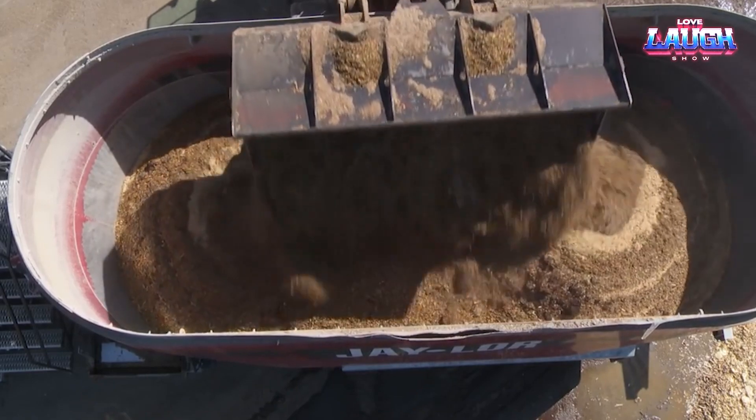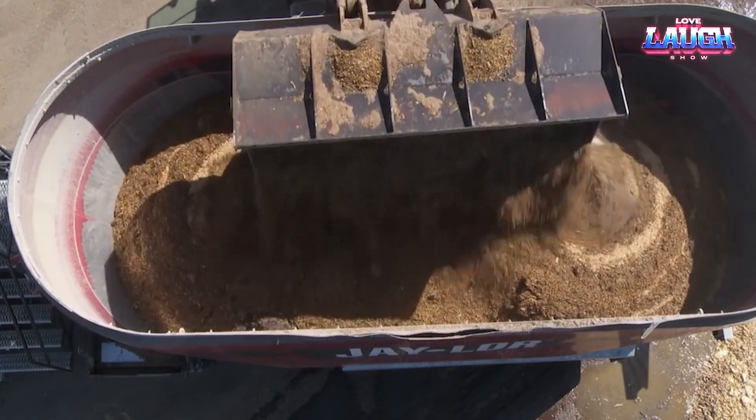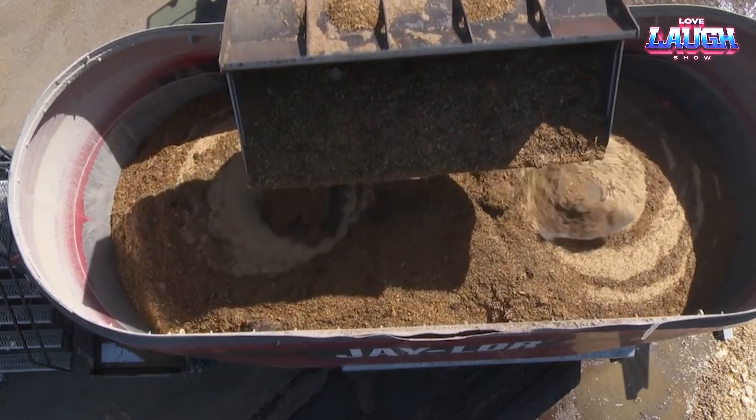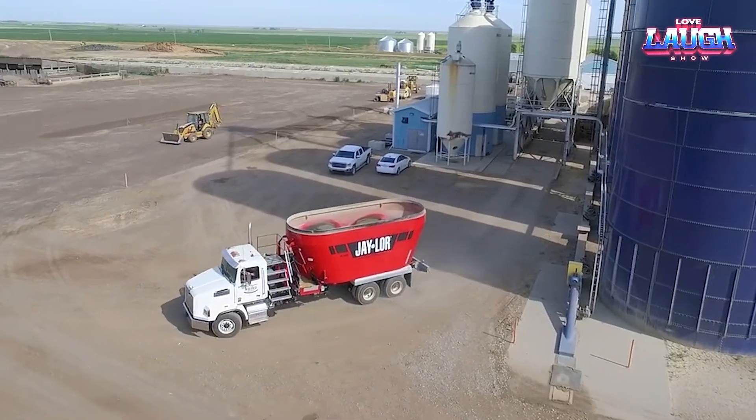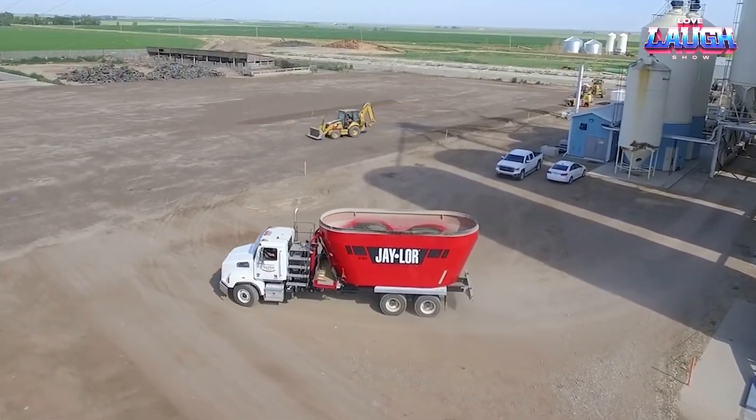But the TMR isn't just about brawn, it's brain. A stainless steel HD baffle ensures it stays in the game longer by minimizing wear and tear. All said and done, the Jailer DMR brings the nutrition lab right to the farm.